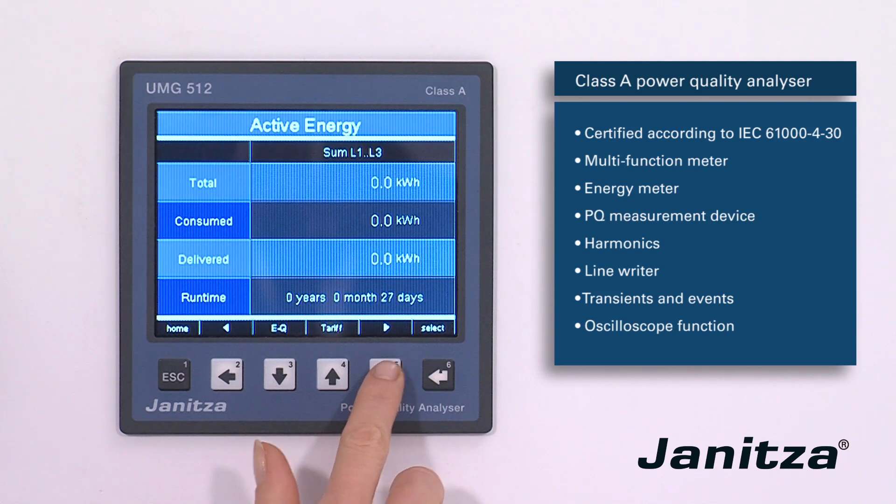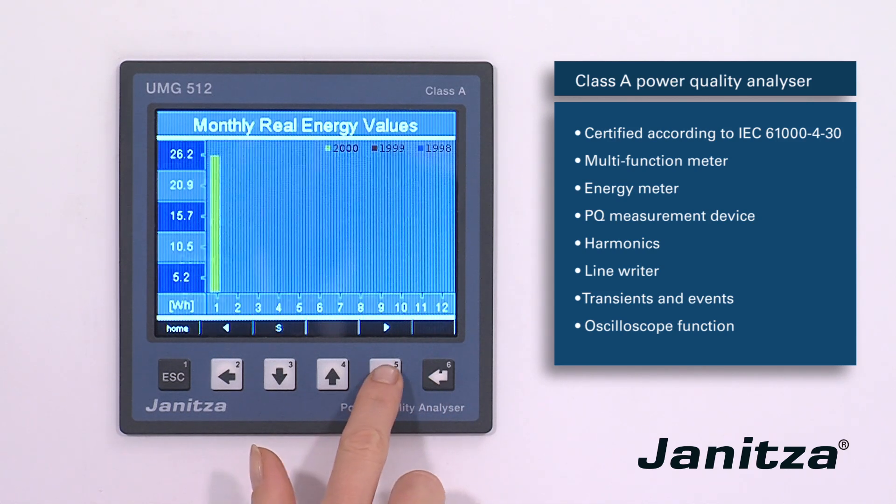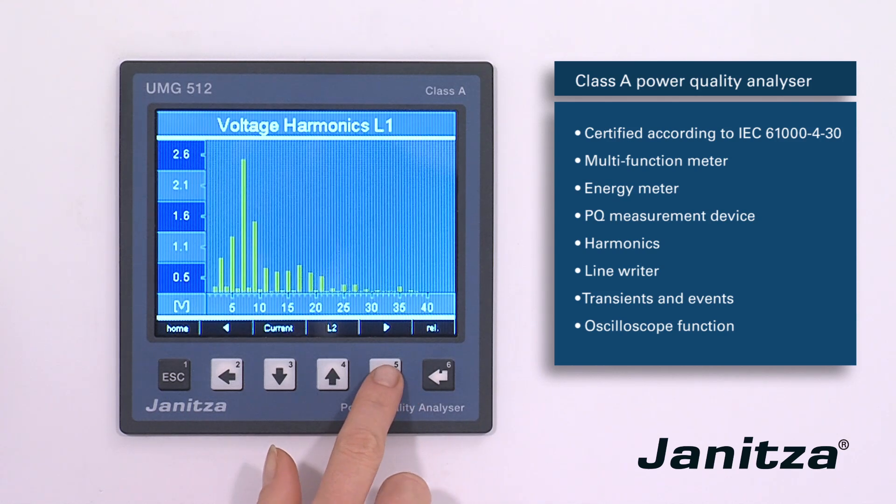The UMG 512 saves measurement data reliably even over longer periods of time. Events and faults are likewise precisely documented.